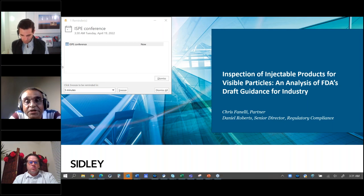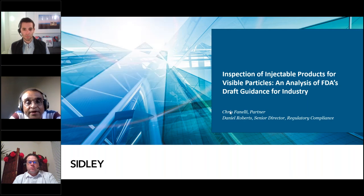Today's presentation by Dan and Chris will offer insight into FDA's recommendation that manufacturers develop and implement a holistic, risk-based approach to visible particulate control that incorporates product development, manufacturing controls, visual inspection techniques, particulate identification, investigation, and corrective actions designed to assess, correct, and prevent the risk of visible particulate contamination.